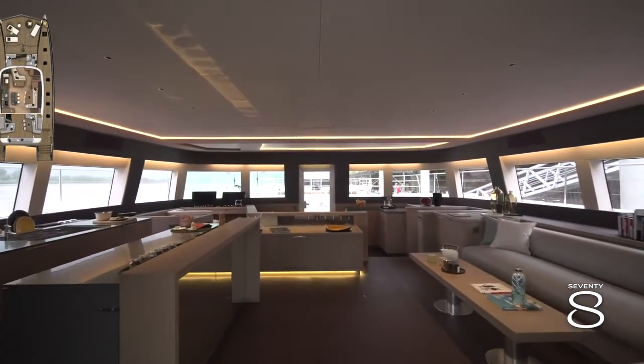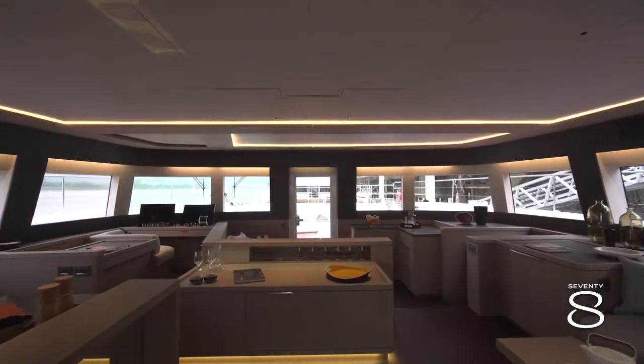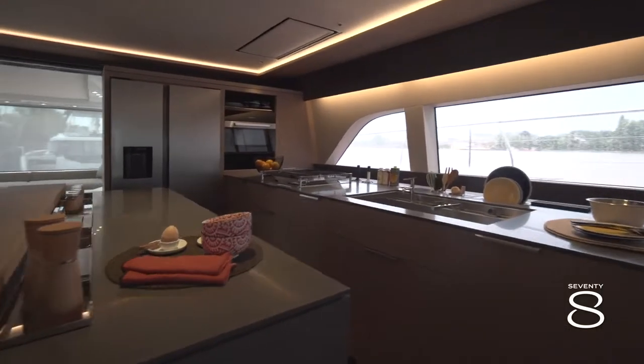You used to see the 78 galley down version, with on port a dining area. On this new galley up version you discover finally a large kitchen, fully equipped like at home.